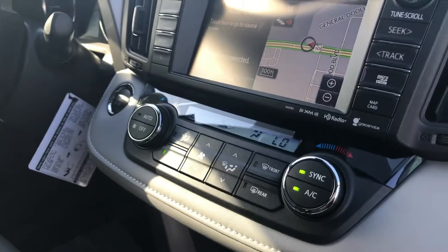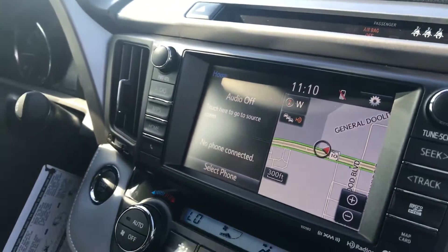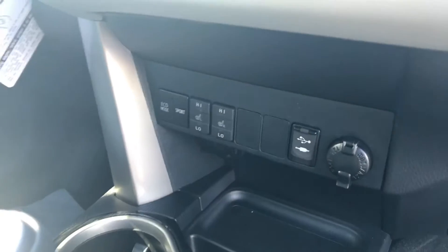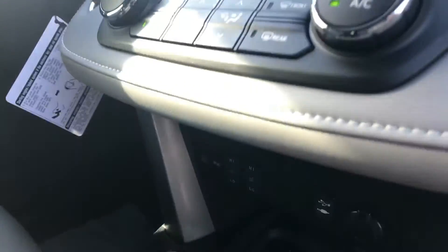Power driver seat, dual zone climate control — his and hers — integrated navigation with the AppSuite home screen that you can adjust. And there are heated seats, two different driving modes, as well as features coming around the vehicle.